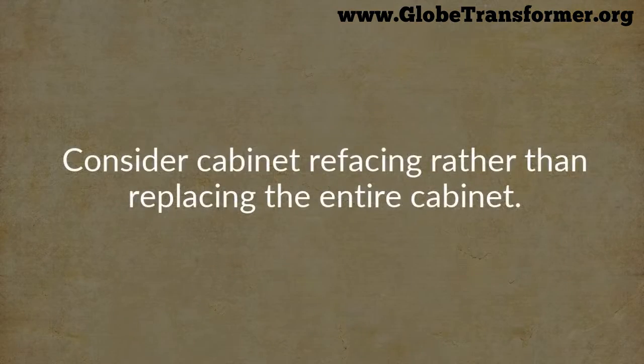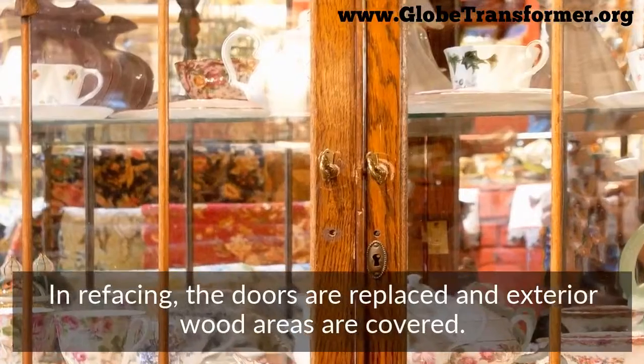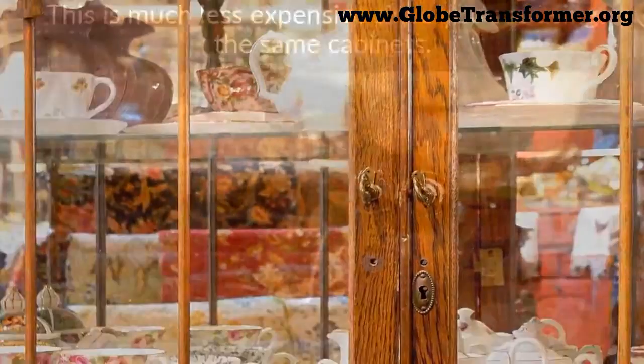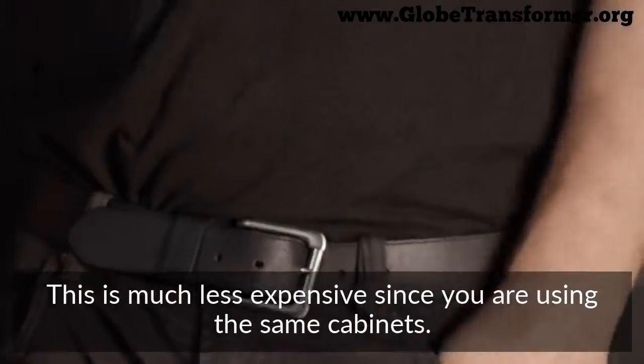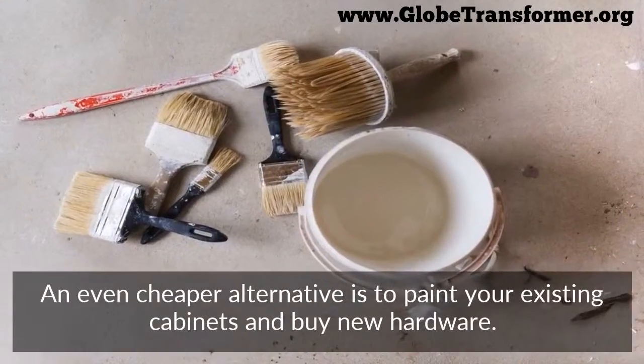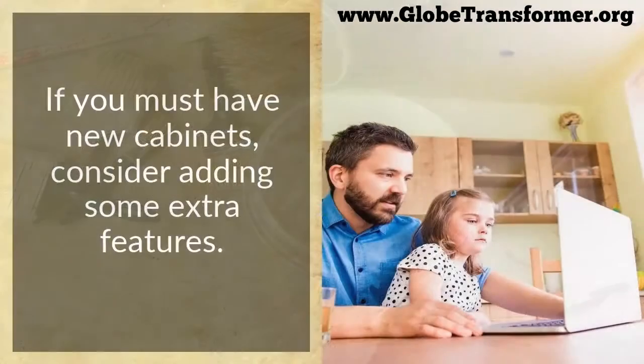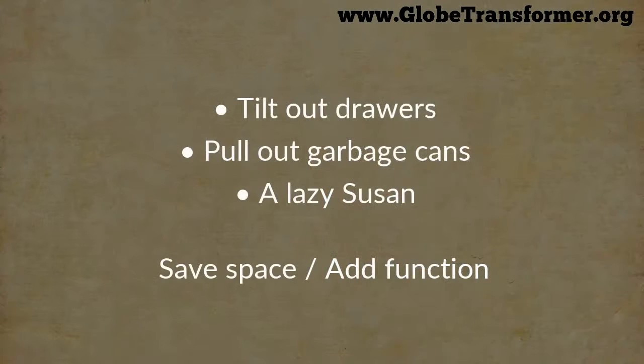Consider cabinet refacing rather than replacing the entire cabinet. In refacing, the doors are replaced and exterior wood areas are covered. This is much less expensive since you're reusing the same cabinets. An even cheaper alternative is to paint your existing cabinets and buy new hardware.